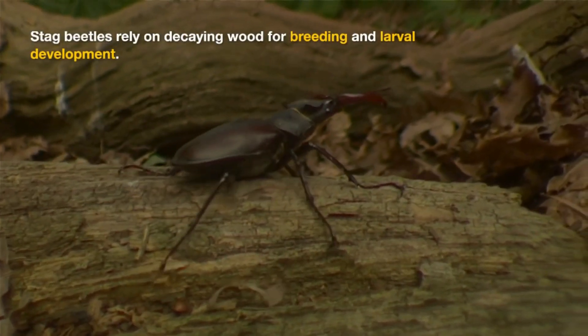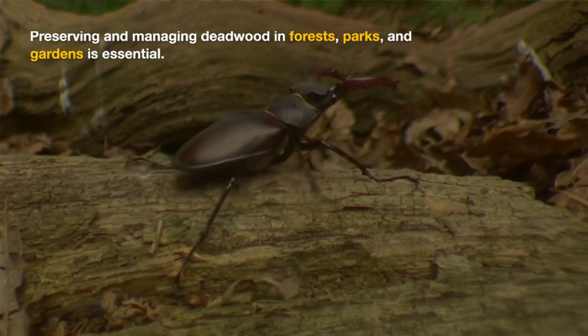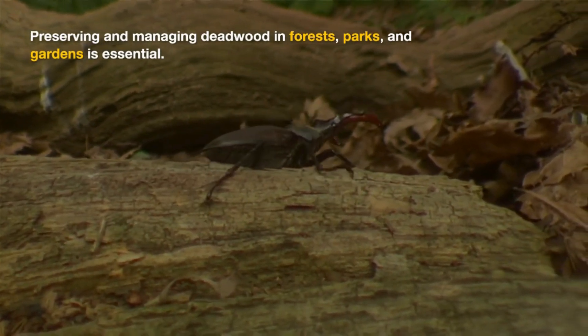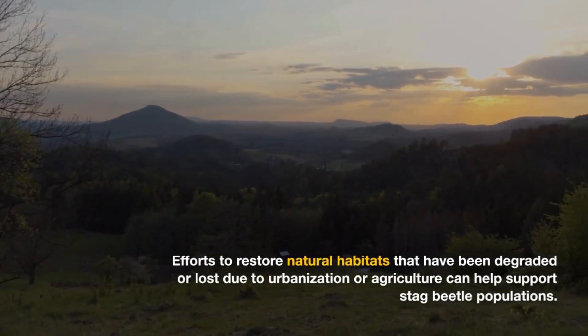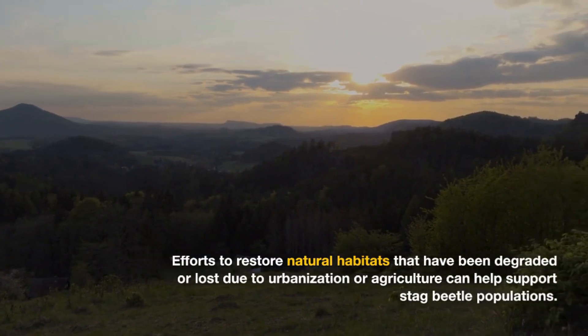Stag beetles rely on decaying wood for breeding and larval development. Preserving and managing deadwood in forests, parks, and gardens is essential. Efforts to restore natural habitats that have been degraded or lost due to urbanization or agriculture can help support stag beetle populations.